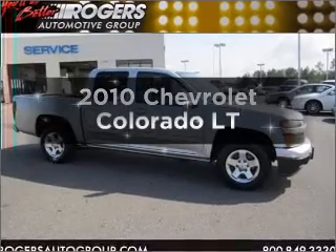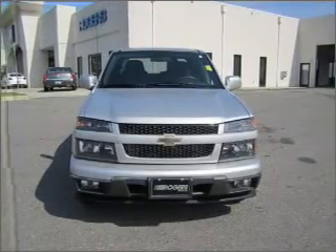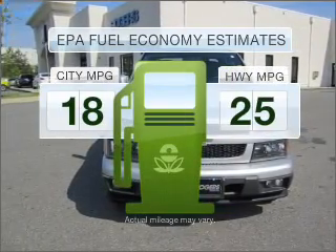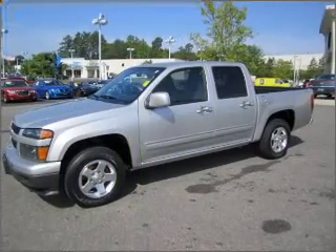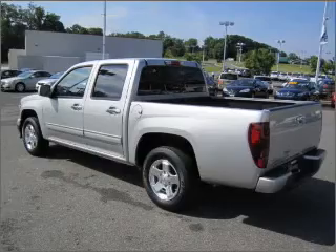Introducing the 2010 Chevrolet Colorado. If you're looking for an automobile with great attributes, look no further. Low emissions and good fuel economy offered in this vehicle are important to you and the environment, with an efficient four-cylinder engine connected to a smooth-shifting automatic transmission.